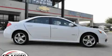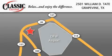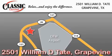Stop by today and test drive this car for yourself. Classic Chevrolet is located at 2501 William D. Tate in Grapevine. Our goal is to exceed all of your expectations to ensure that you will return for future visits.